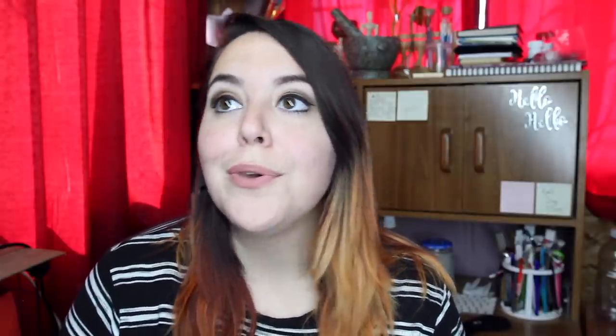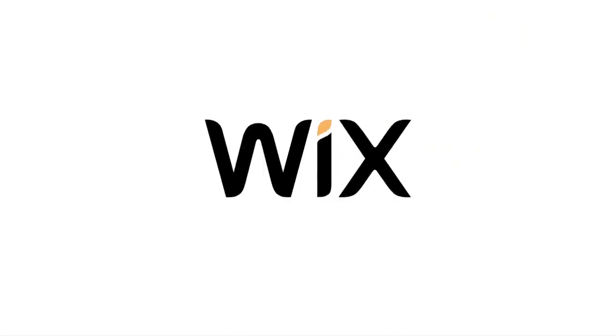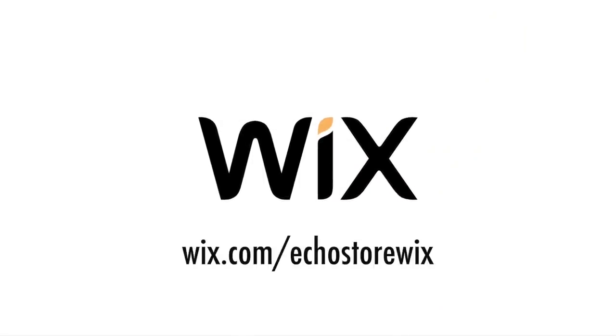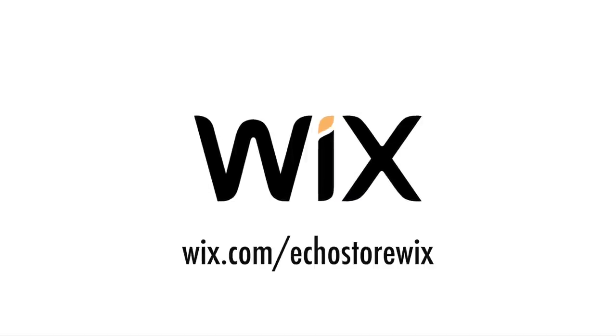Thank you to my patrons for making videos like this possible, and thank you to Wix for sponsoring it — I couldn't do it without you. Once again, this video is sponsored by Wix. If you would like to make your own Wix e-commerce site, you can go to wix.com/echo-store or click the link in the description.